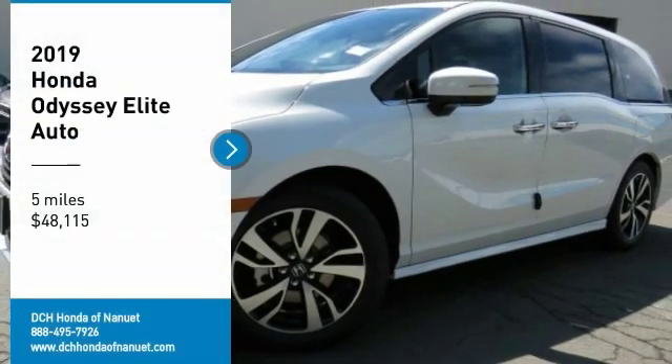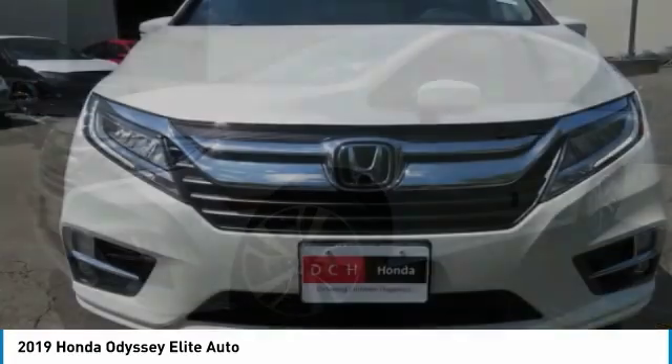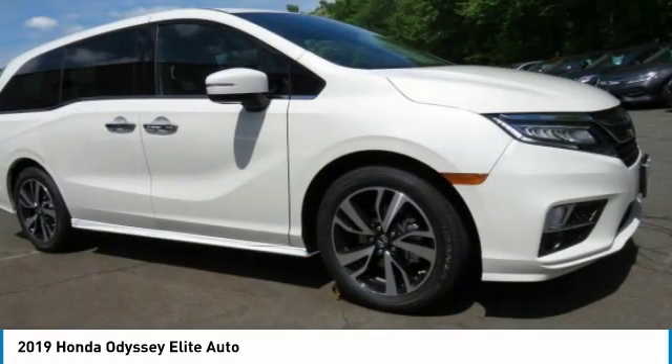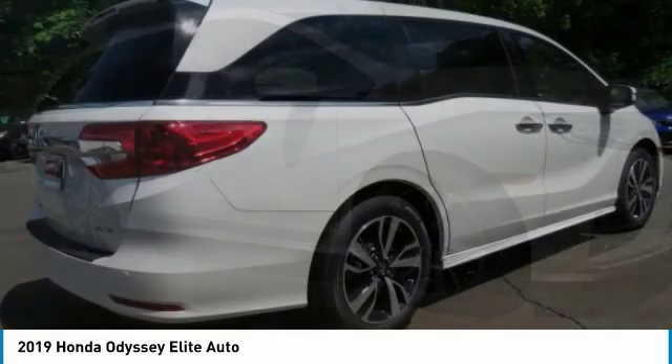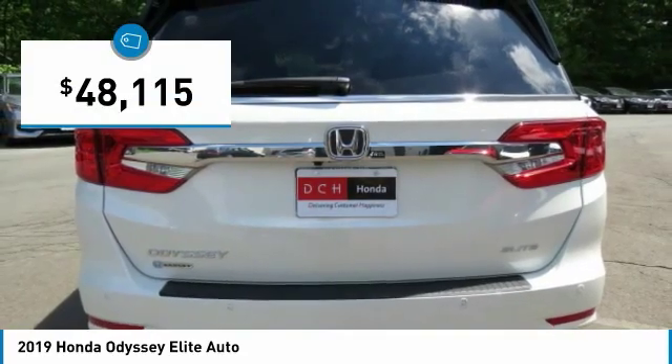Looking for the right vehicle? Check out the 2019 Honda Odyssey. The Honda Odyssey is a showcase of distinguished style, captivating technology, and advanced safety features. A must for all families, and is priced below $50,000.